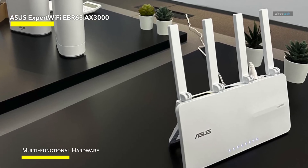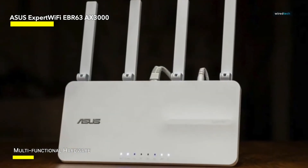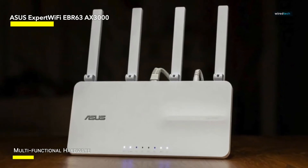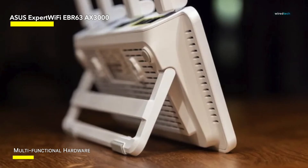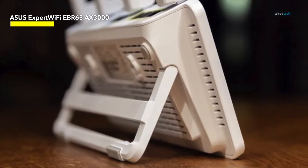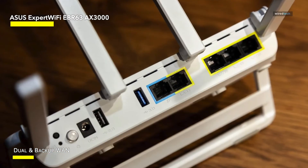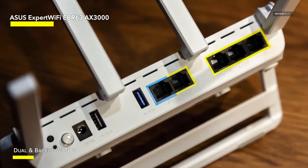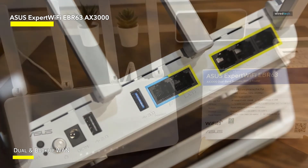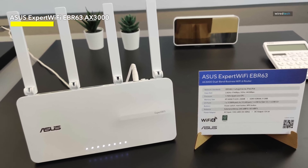Enjoy a complimentary subscription to ASUS AI Protection Pro, incorporating safe browsing features to fortify your Wi-Fi environment. The all-in-one ASUS ExpertWifi app simplifies setup and streamlines the management of your Wi-Fi network, providing a user-friendly experience. The EBR63 is equipped with a built-in bracket and wall mount hole, offering adjustability to fit into nearly any location, optimizing space and enhancing flexibility. This router establishes links to multiple bands simultaneously, ensuring stable internet connection and efficient data transfers, further enhancing the reliability of your network.